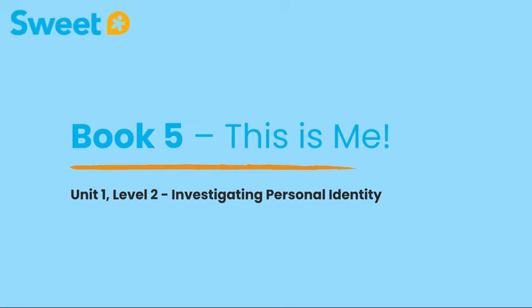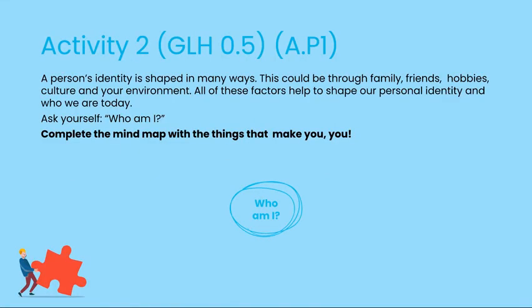Book five, This Is Me, demonstrates the nature of other topics. For example, this allows pupils the opportunity to express who they are and celebrate what makes them unique.